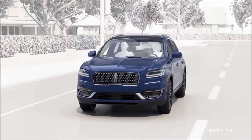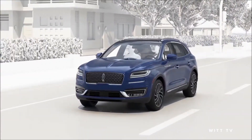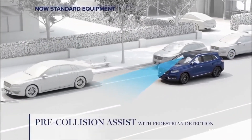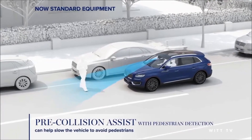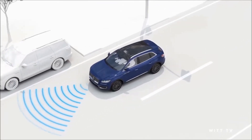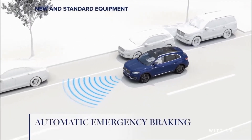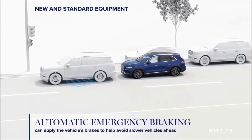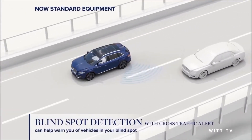Your morning commute can have many distractions, like inattentive pedestrians. Helpful aids like pre-collision assist with pedestrian detection can help keep you and pedestrians safe on your way to your destination. The pre-collision assist's automatic emergency braking can apply the brakes if you don't respond to a slowed vehicle ahead.